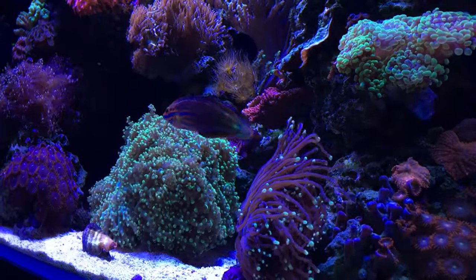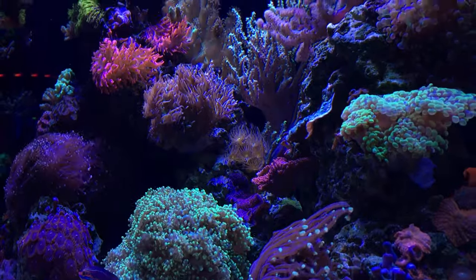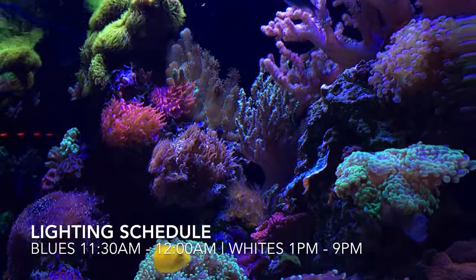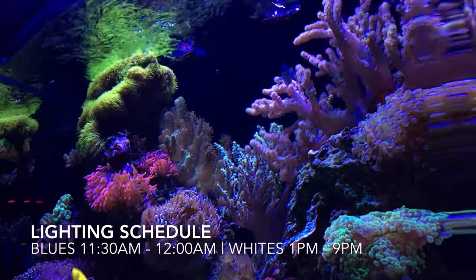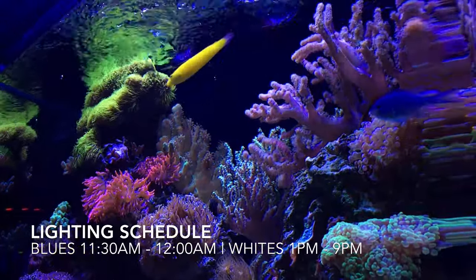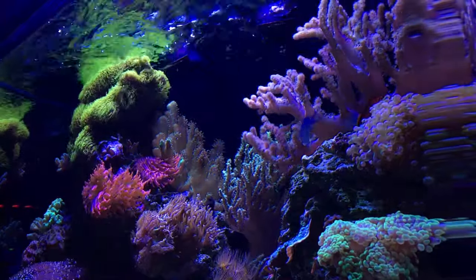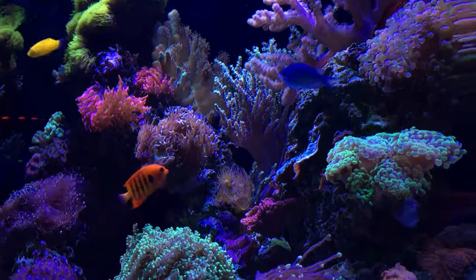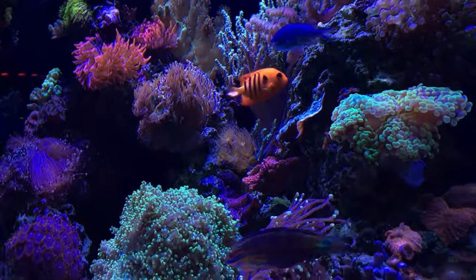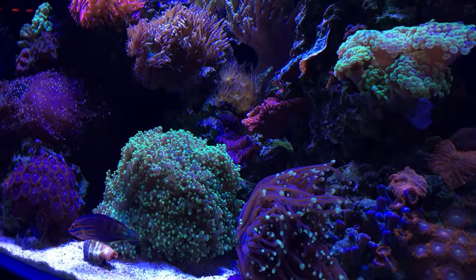All the footage I recorded for this video is roughly 30 minutes before my moonlight phase kicks on. I run my blues from 11:30 a.m. till midnight and my whites from 1 p.m. to 9 p.m., so it's roughly 8:30 or so. If you notice some of my euphyllia aren't open as full, this is normal — they usually start closing up towards the end of the light cycle.